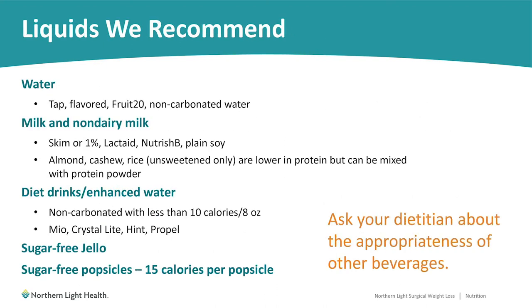So you may be wondering: are there any liquids left that I can drink? Water is always fine — whether it's tap water, bottled water, or flavored water, those are all okay as long as they don't have any carbonation.